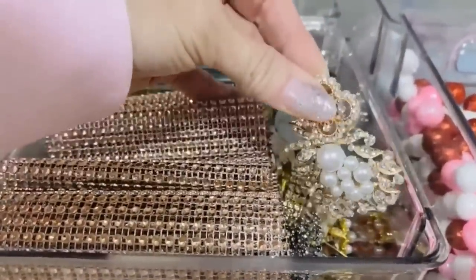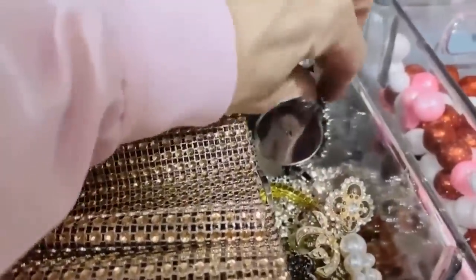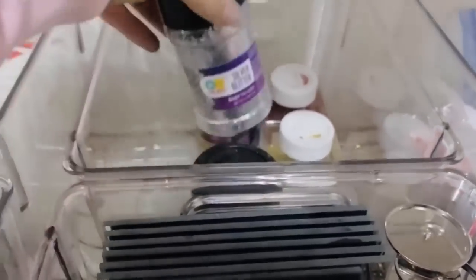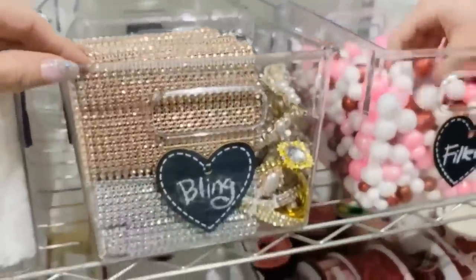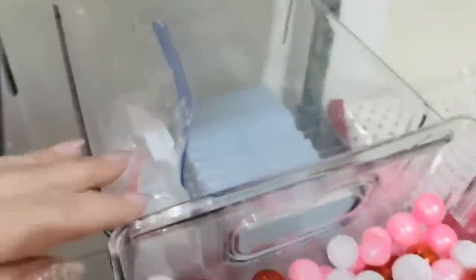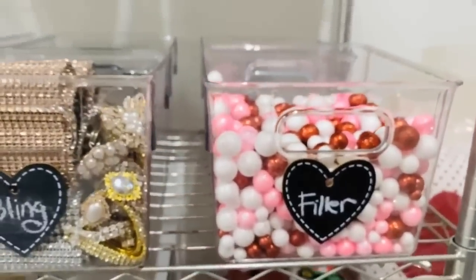I also took all of my bling jewels out of their packaging. So many of you guys ask where I get my bling craft jewels — I get them from totallydazzled.com and I'll leave a link down below. I also get my glitter at Walmart; they have really amazing glitter. And then there are my little bowl fillers that come in little packs at Dollar Tree, and my glue sticks back there in the back.